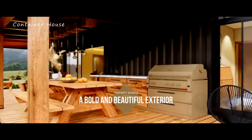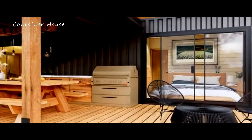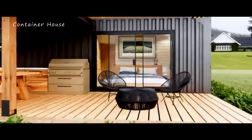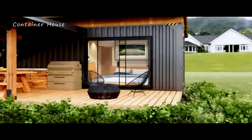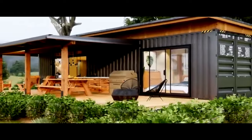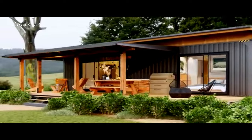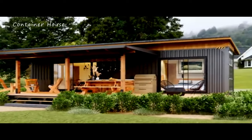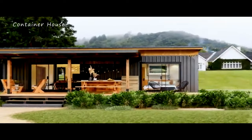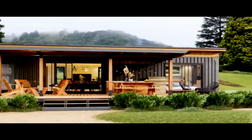As you approach this one-of-a-kind house, the striking exterior immediately commands your attention. Constructed from repurposed hardened steel barrels, the facade exudes strength and durability while maintaining a unique and inviting aesthetic. The sleek industrial design is softened by warm wooden accents and large windows, creating a harmonious blend of raw materials and natural beauty.